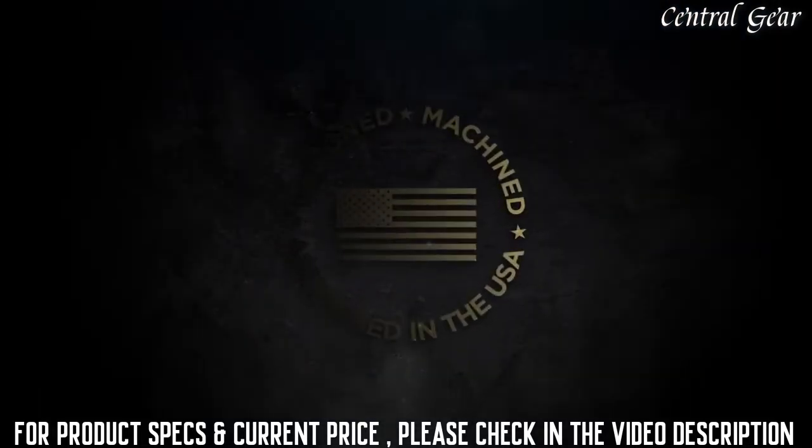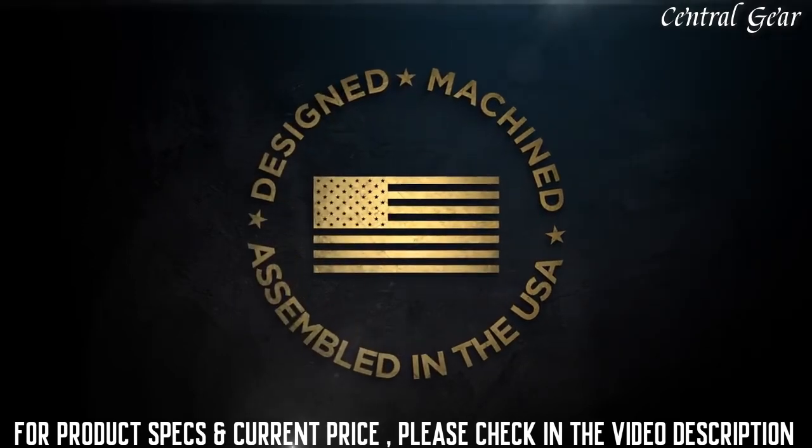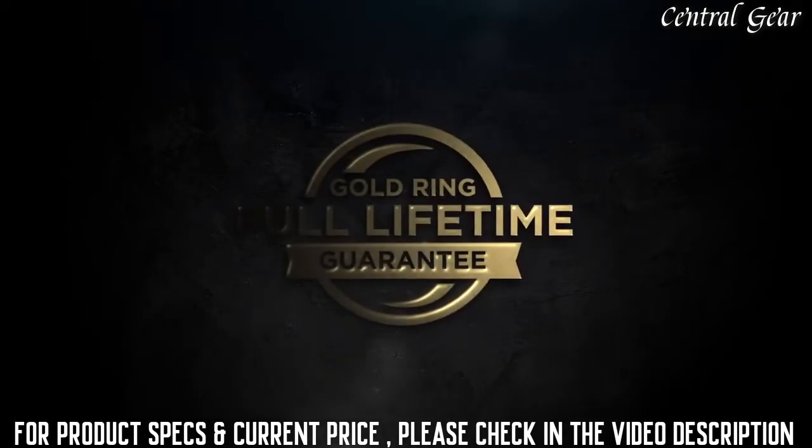Designed, machined, and assembled in the United States by our 650 American craftsmen who accept nothing less than perfection, backed by the Leupold Gold Ring Full Lifetime Guarantee.